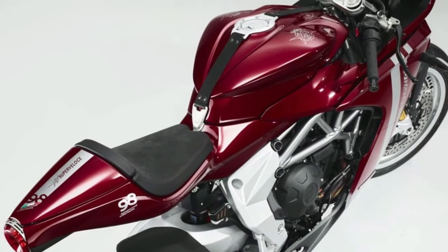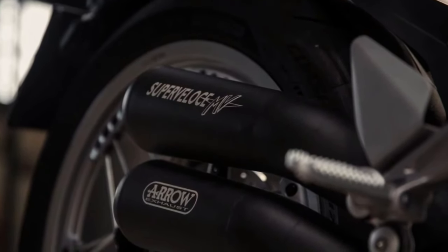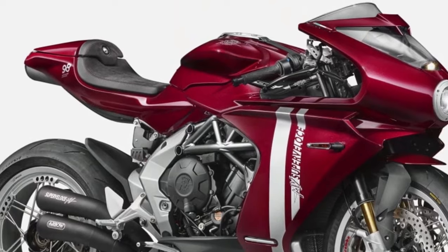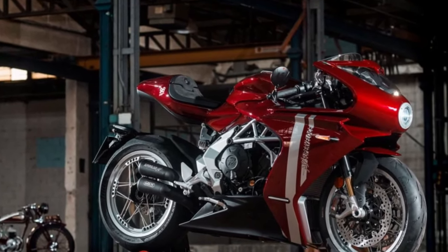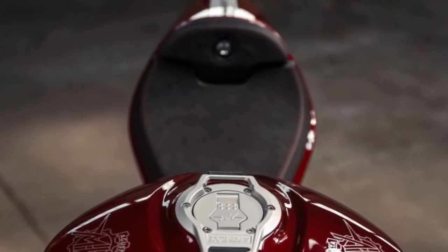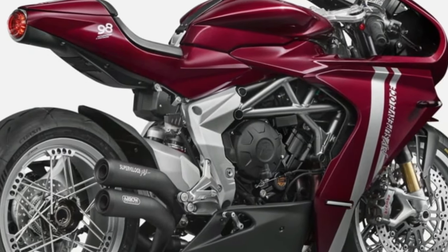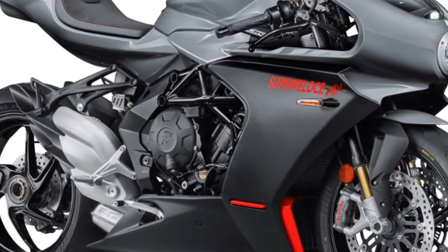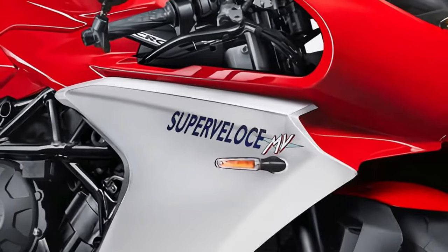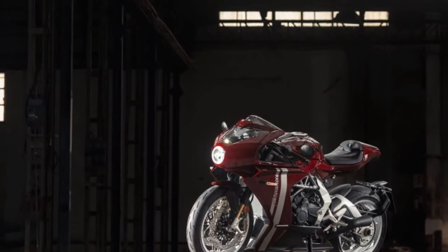The Superveloce 800 boasts a full-color TFT display offering a wealth of information at a glance, including real-time speed, gear position, and engine performance data. The display is customizable, allowing riders to choose the layout most relevant to their riding style. The motorcycle comes equipped with advanced traction control, anti-lock braking system (ABS), and cornering ABS for enhanced stability and braking performance. Despite its sporty design, the Superveloce 800 does not compromise on rider comfort, with carefully crafted ergonomics, a supportive seat, and adjustable handlebars.